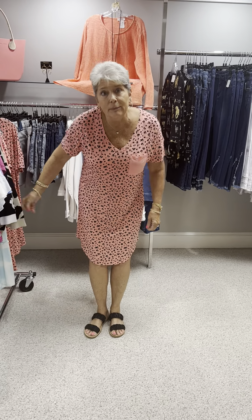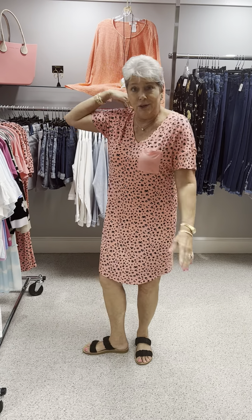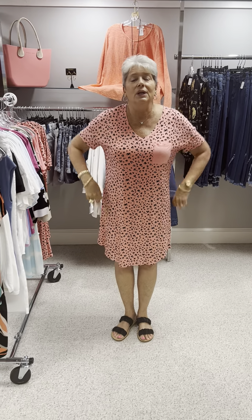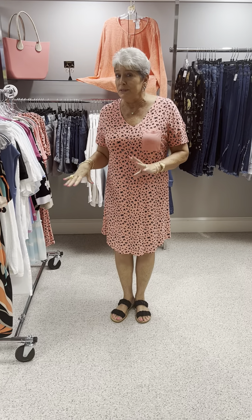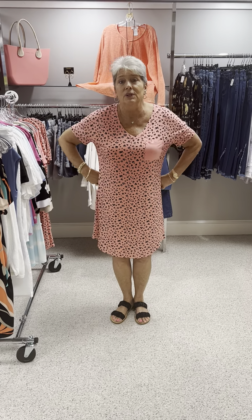Ladies, the night shirt runs big because I have on a small. I am a true medium — and if something runs smaller I do wear larges — and this is a small on me, so it runs very generous.